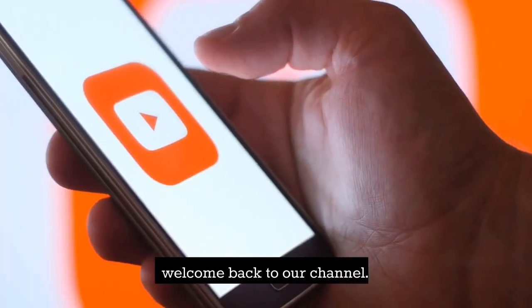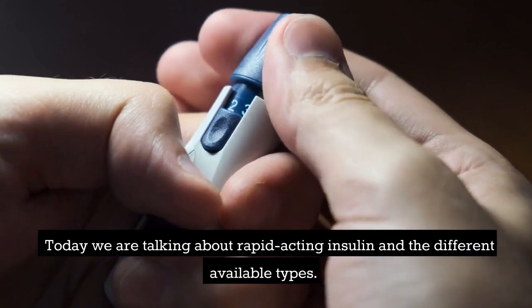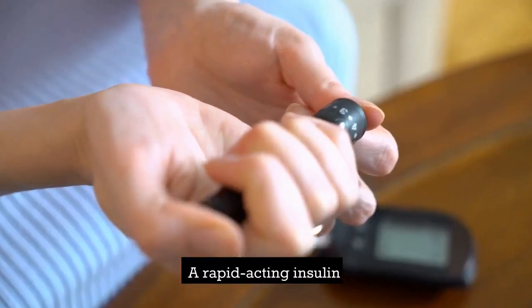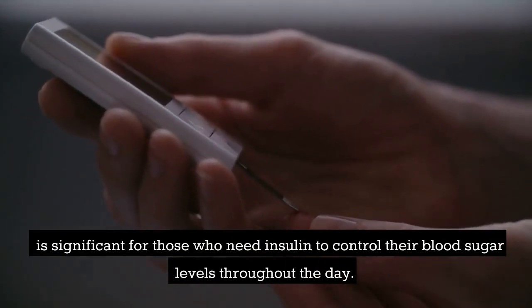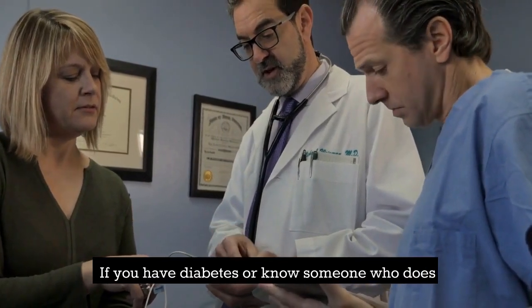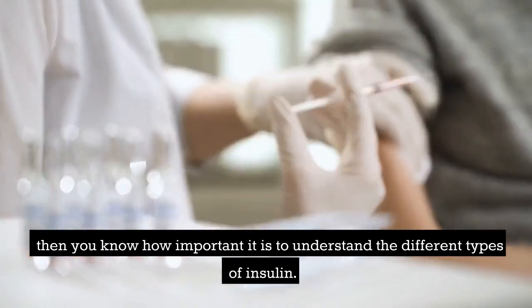Hello, everyone. Welcome back to our channel. Today, we are talking about rapid-acting insulin and the different available types. A rapid-acting insulin is significant for those who need insulin to control their blood sugar levels throughout the day. If you have diabetes or know someone who does, then you know how important it is to understand the different types of insulin.